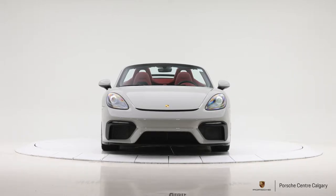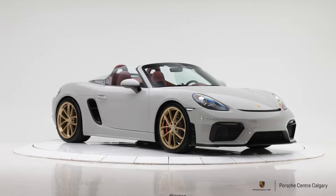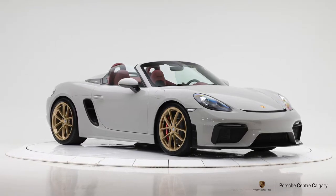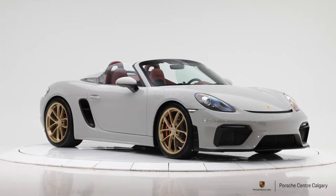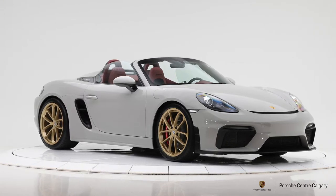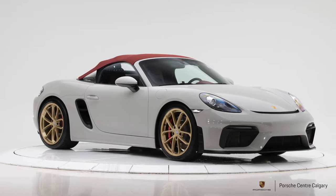The PDK is very intuitive. The longer you're driving the car, the better it learns where your shift points are and your driving habits. Combined with that, it just makes for a tremendously emotional, visceral drive with this vehicle. It being the Boxster — a mid-engine sports car — of course it's going to be incredibly nimble.